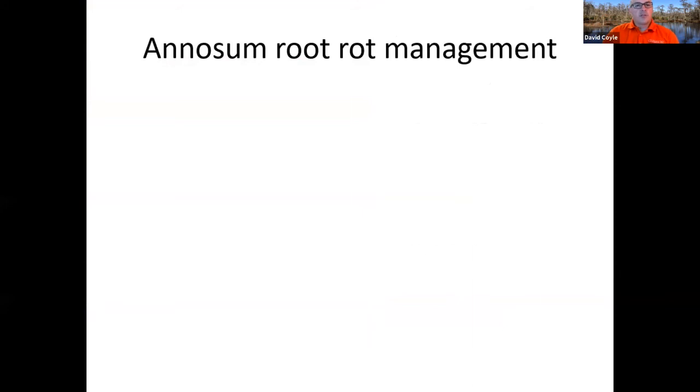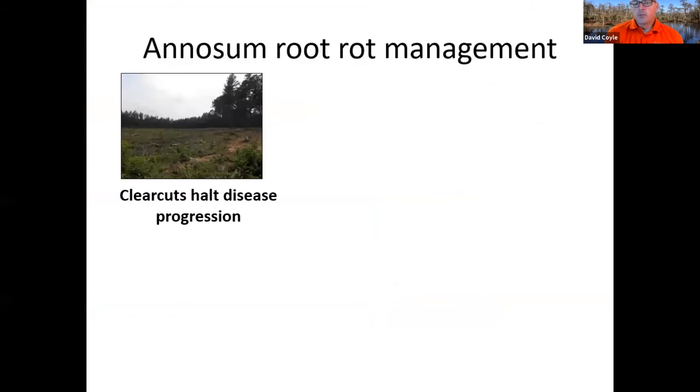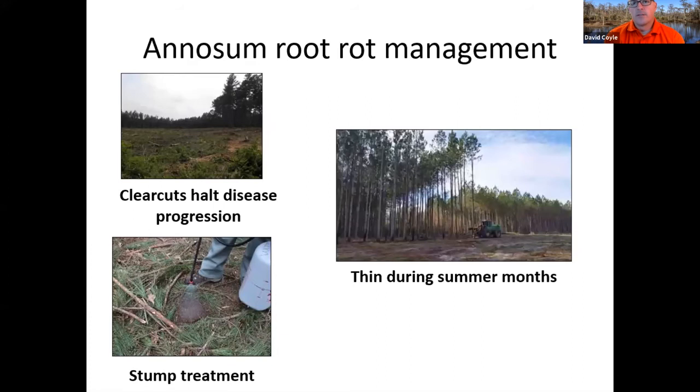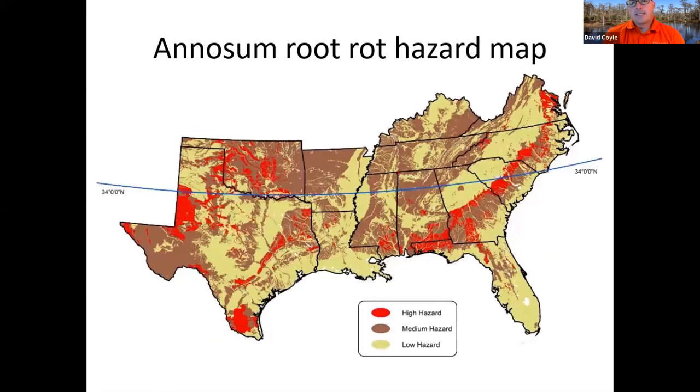For managing root rot: if you've got a stand with a lot of root rot, you can do a clear cut because that will halt the damage — you cut those trees, and if spores land on the stumps they can't grow into anything else. There are a couple of stump treatments: borax-type treatments, and also a Phlebiopsis biocontrol you can spray on there. Phlebiopsis is a fungus that grows faster than Heterobasidion and creates a cap on top. For those in the deep south, timing cuts during summer months below the 34-degree line means the tops of cut stumps heat up so quickly that any spore landing on there will fry before it gets a chance to grow down into the ground.